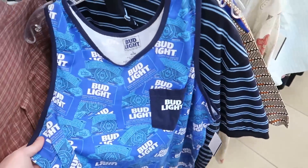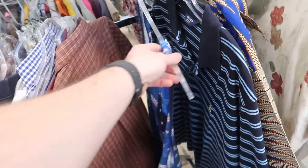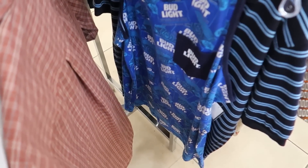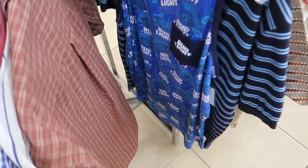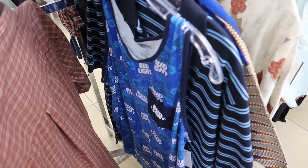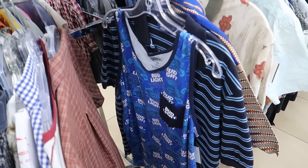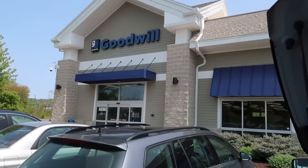There's a Bud Light tank top for $2 — half off. I know Bud Light isn't selling well right now so I don't know if it'd move. Controversy sells sometimes but at $2 it's not a big gamble. I'll leave it though — I don't need more stuff sitting in my closet.